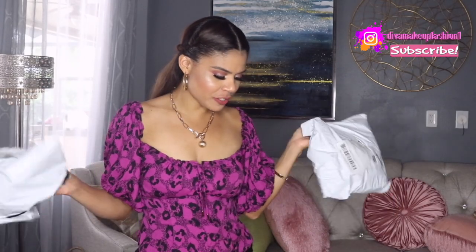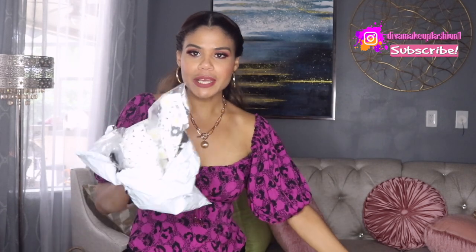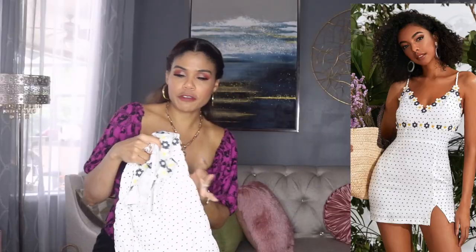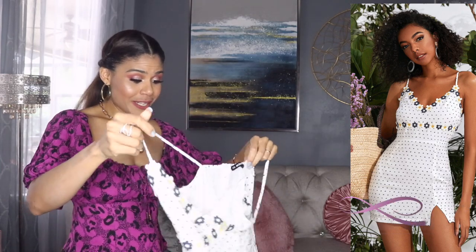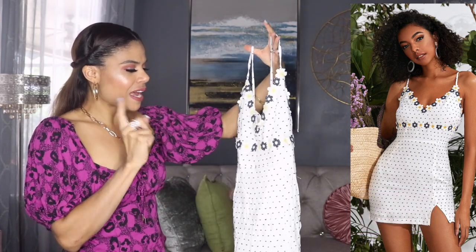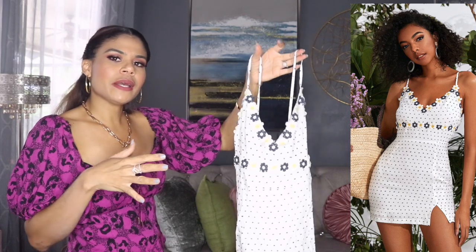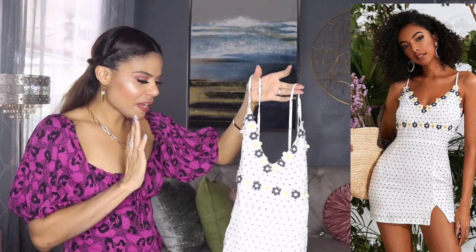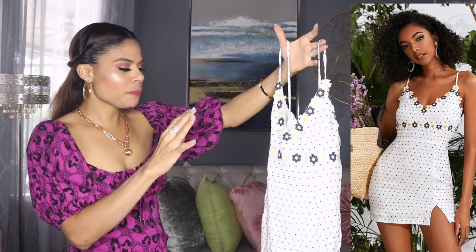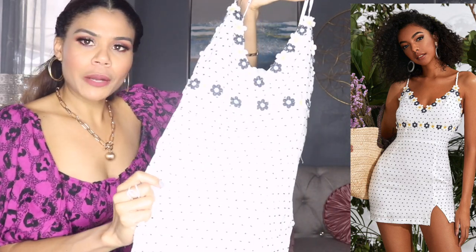SHEIN sent me different packages. They sent me this one which is only one item, and this one — I think this is all SHEIN. Let's show you the first one, which is a dress. The first one is this dress, and being honest, this one looks really really small. This one comes in two colors. I chose this one because it has black and white, and I'm always getting colors. It feels really really soft.